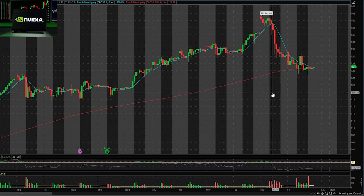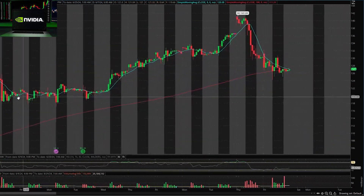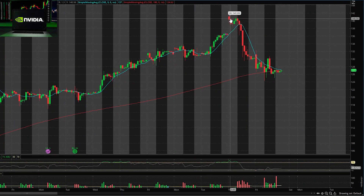Starting off with my favorite on the list, we have Nvidia, ticker symbol NVDA. You can see that over the past several weeks this has been in a strong uptrend, holding above this red SMA line which shows our overall direction. Because we've been above the red SMA line, we have been trading in an overall uptrend.